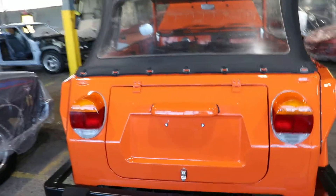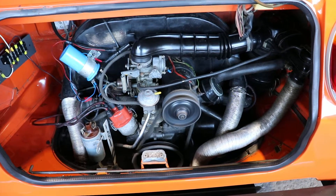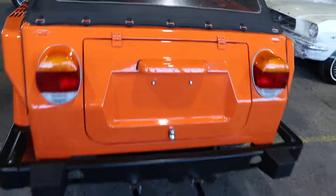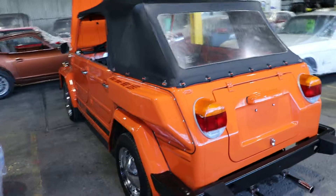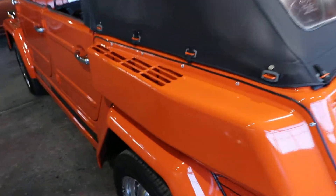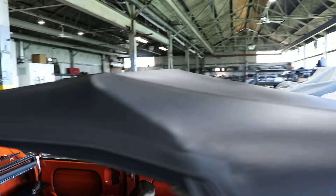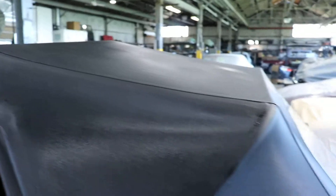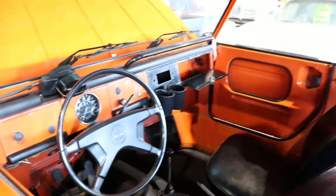Runs and drives well. The air scoops are 74 only. Another shot of the top. The interior is probably pretty original.